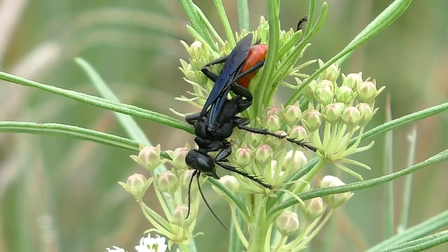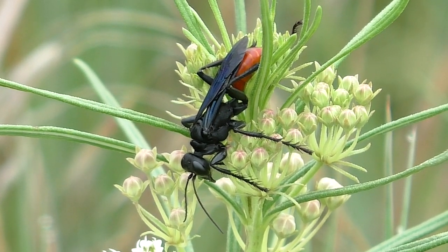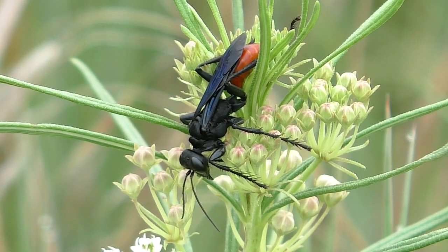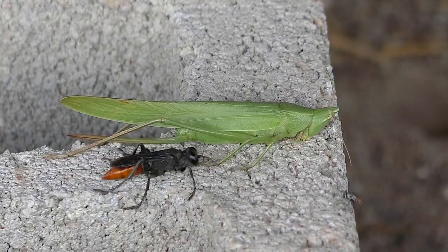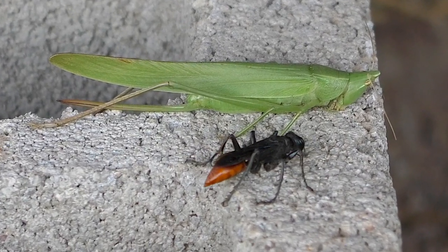Thread-waisted wasps are a large group of solitary hunters that dig ground burrows and provision them with paralyzed insects to provide their hatching eggs with fresh, live food. Many are colorful, like this Prionix wasp that hunts big grasshoppers.